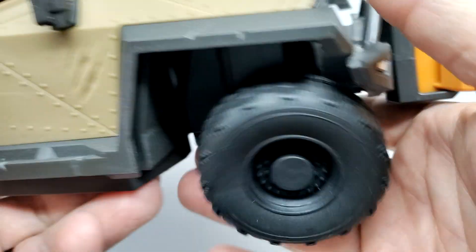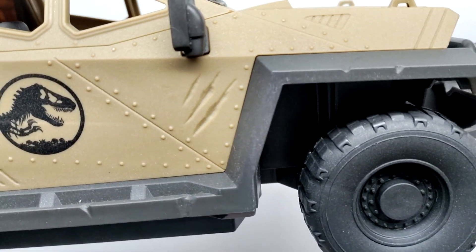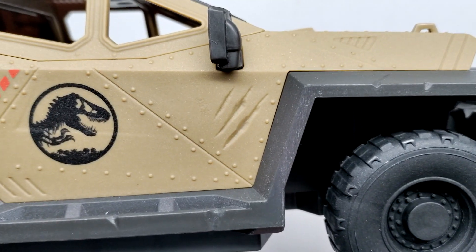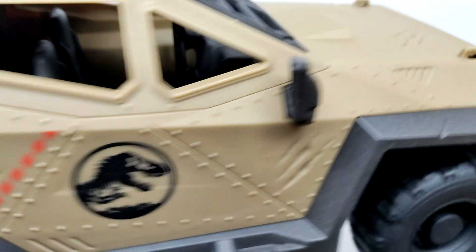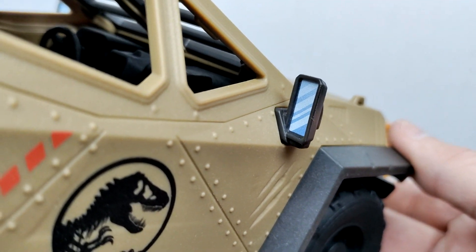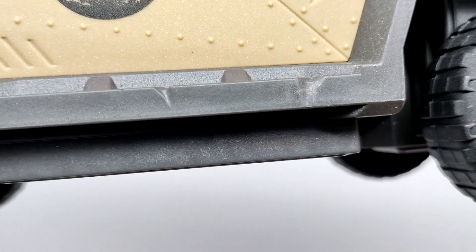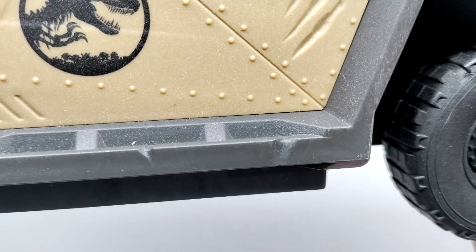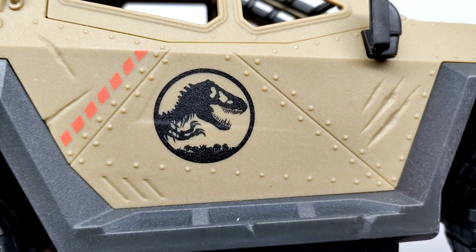Moving back, there are more slashes on the side — these may have actually come from the Iniasaurus, because with the horn on the front of its snout it could do serious damage. The mirrors are sculpted out nicely with a sticker applied. The fine detail throughout the vehicle looks really good, with even more damage down here on the side. There's also that classic Jurassic silhouette symbol on the side.